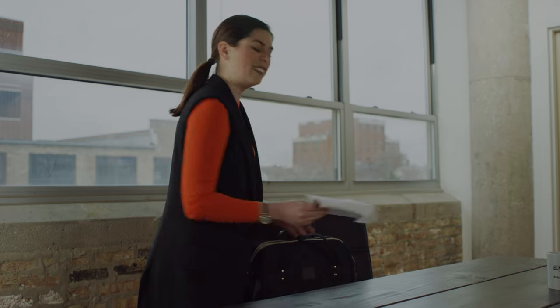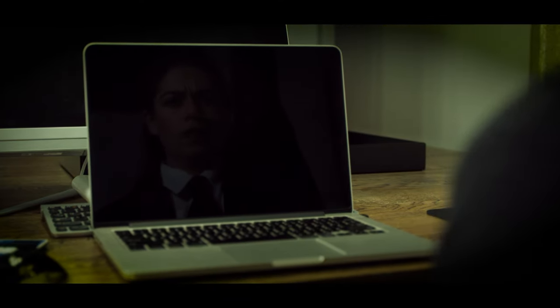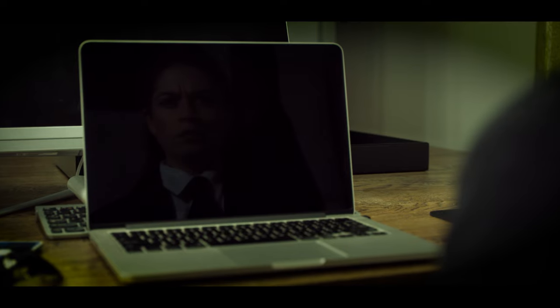Every day, scientists are learning how to make computers do increasingly human-like things. At the same time, we think and feel in ways that only humans do. So — am I a computer? Can a computer be... me? What do you think, scientist?